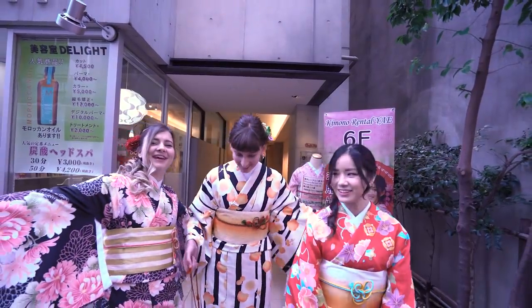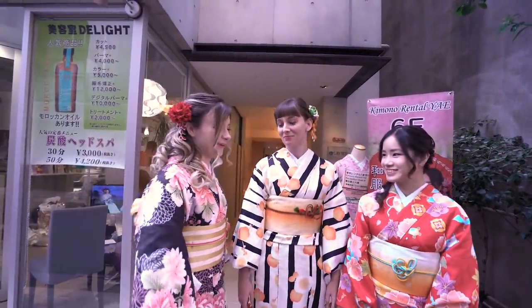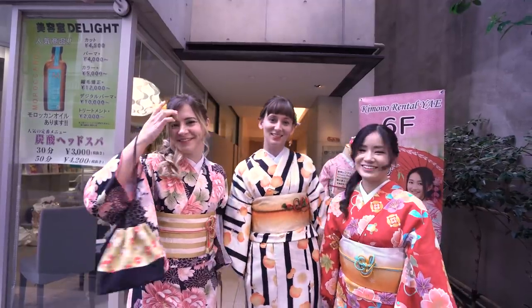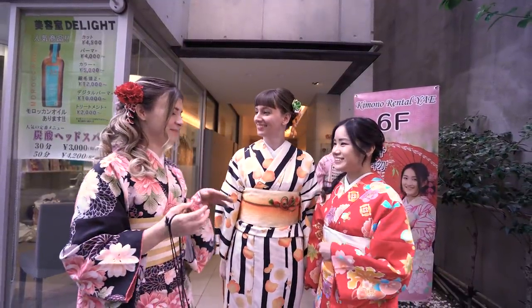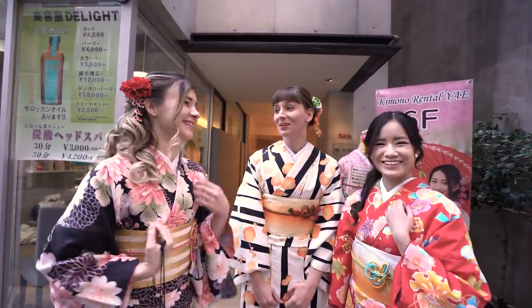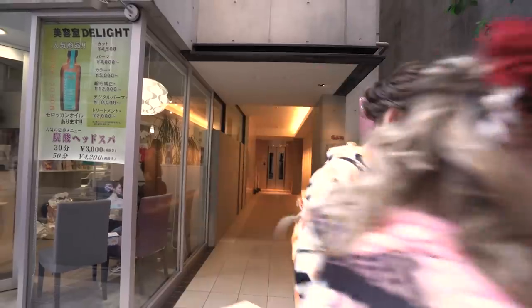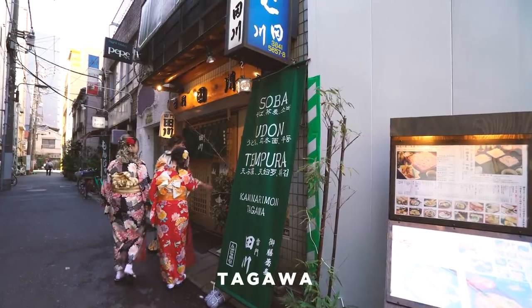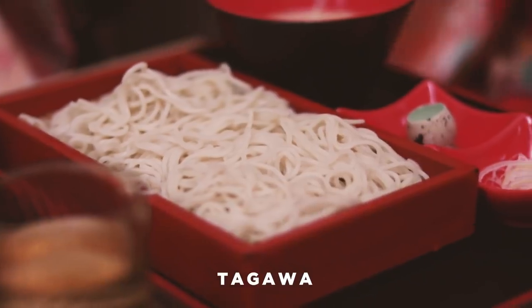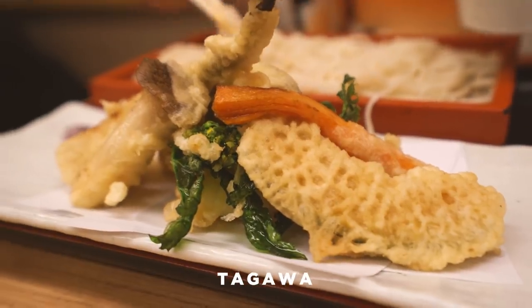We're all finished and we are going to go get some lunch because we're starving. But we look really cool! That was really fun - this is the first time I've worn kimono with my friends. I've only done it once for graduation. Food time! We found this place that has soba, tempura, and udon. So that's perfect - it's going to be warm to warm us up in this weather.